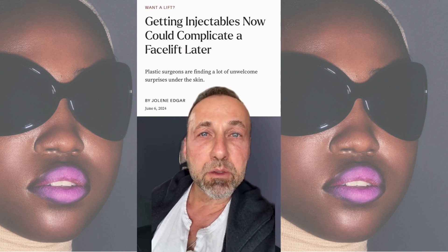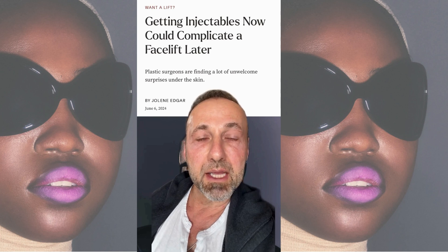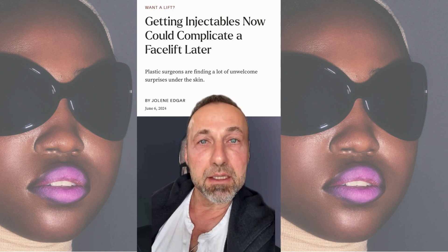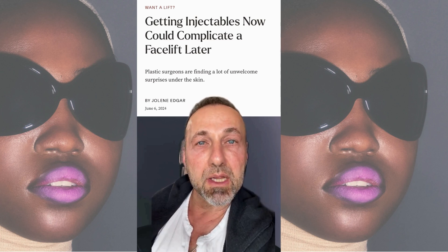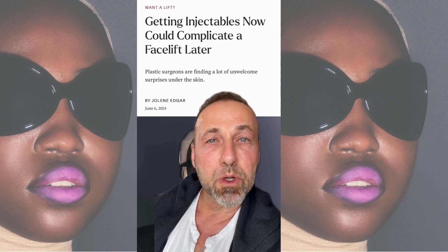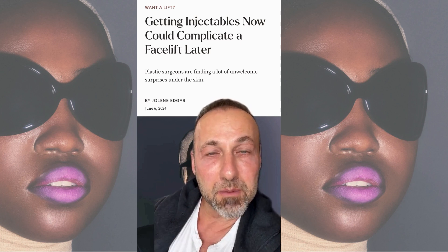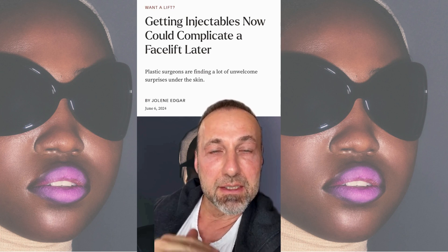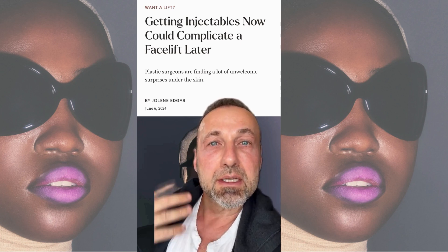There was an article just posted in Allure that I thought was really quite good. It talked about how some injectables can make a future facelift more difficult, technically more complicated, and at greater risk for complications as well as poor results. She talked to a bunch of plastic surgeons who agreed that using a lot of biostimulants like dilute Radiesse or Sculptra, or using threads, or using deep energy devices like Ulthera or some of the RF energy devices could cause scarring.